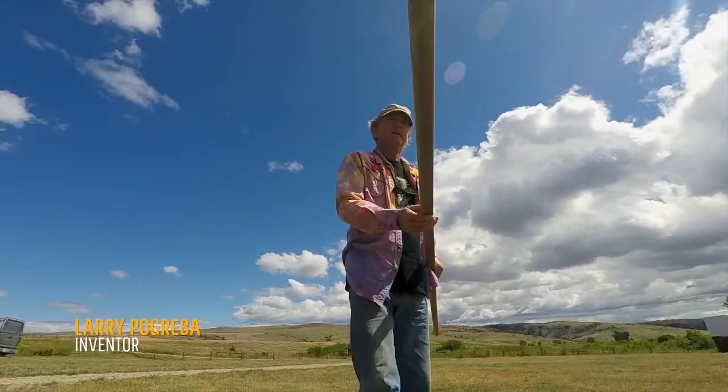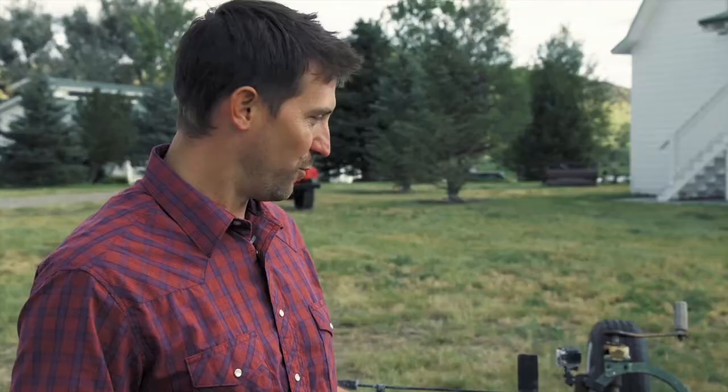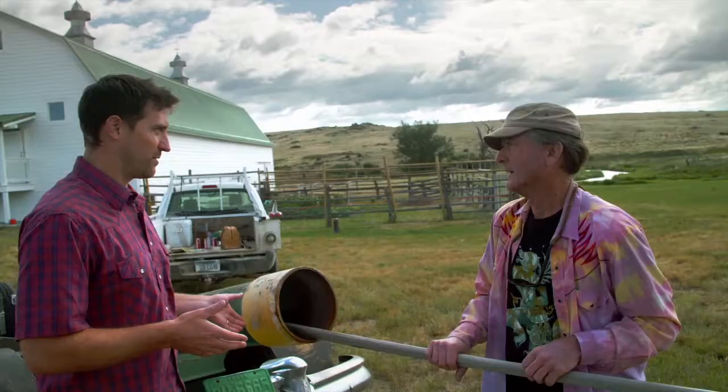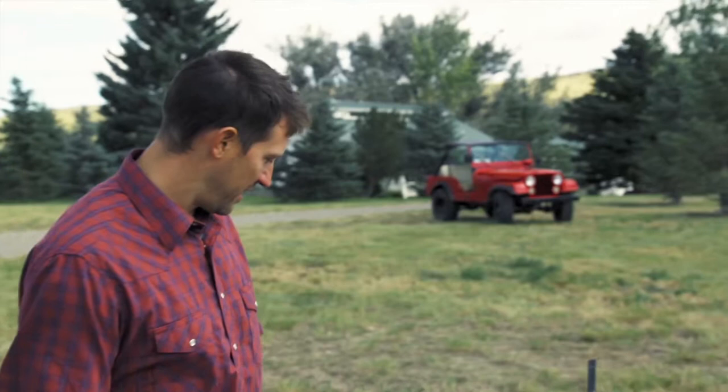This thing is a custom weapon built by Larry, a one-of-a-kind inventor. When I called you up to ask you about your cannon, I never expected anything like this. This is massive. This is all of your own creation.